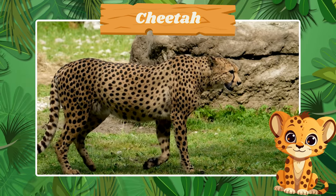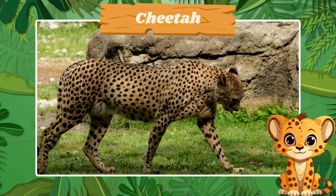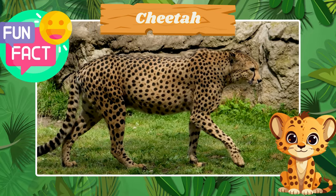Say hello to the speedy cheetah. Fun fact! Cheetahs are the fastest land animals.